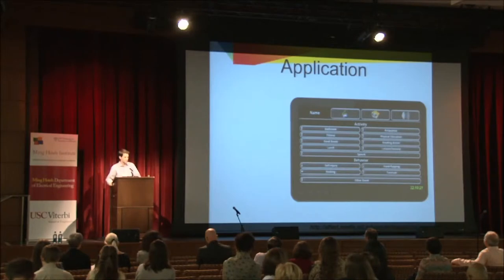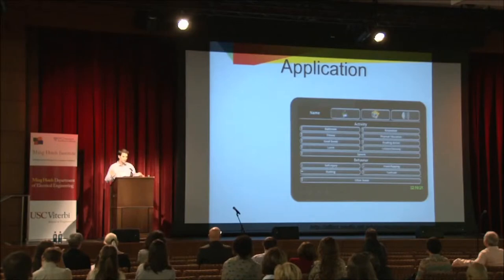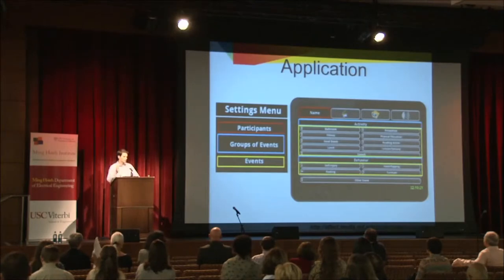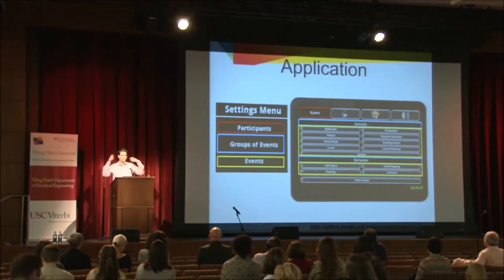After one year of speaking with these therapists and seeing what we could do, we developed this application. As you can see, it has several parts and is meant to be very simple and customizable. There are three different things you can customize: the name of the participant you're annotating, the groups of activities or events — such as the classes the children were taking — and the challenging behaviors, like hand flapping or rocking.